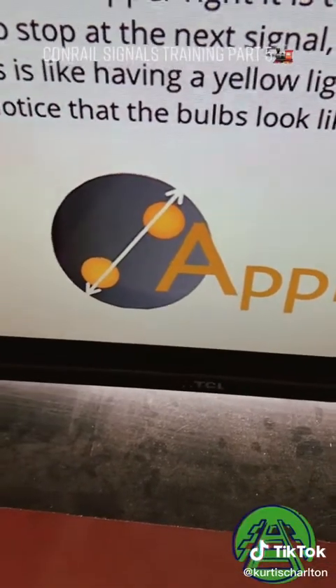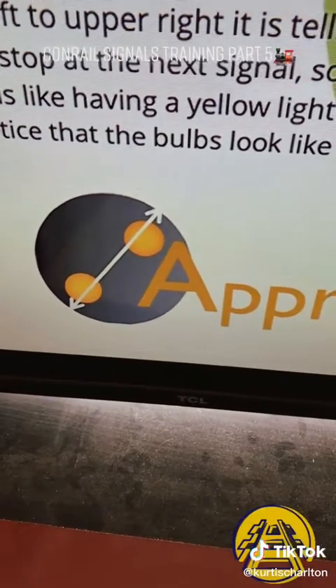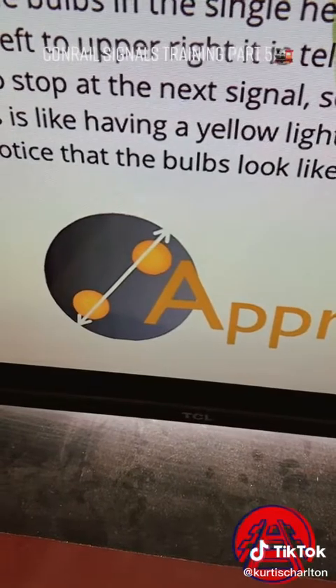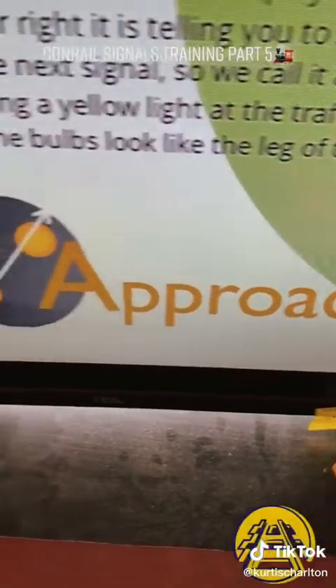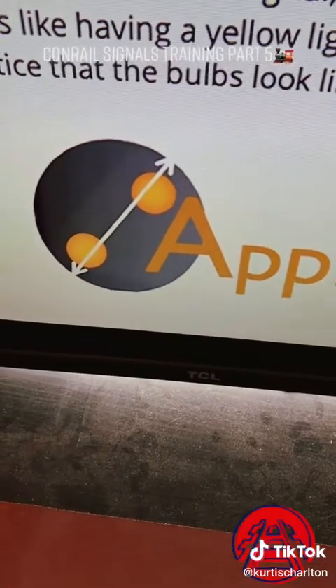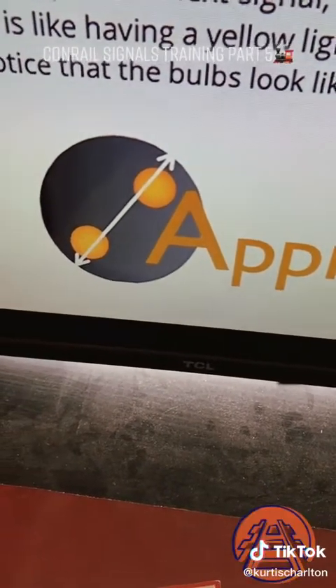This next one is approach. Approach, as a reminder, is approaching the next signal prepared to stop. If you're exceeding medium speed — which is 30 miles an hour — you need to kick it down to there. The way you want to remember this is it looks like the left leg of the letter A. Anytime it's facing that direction, it's going to be an approach.